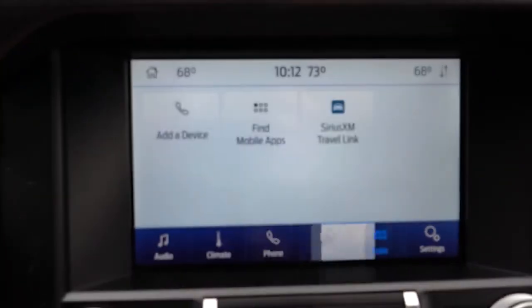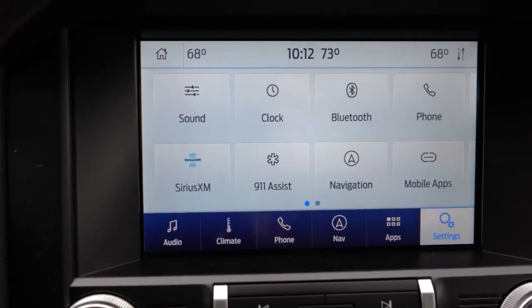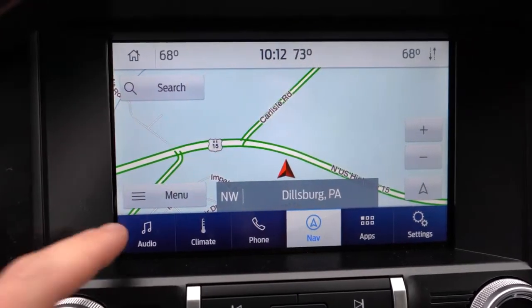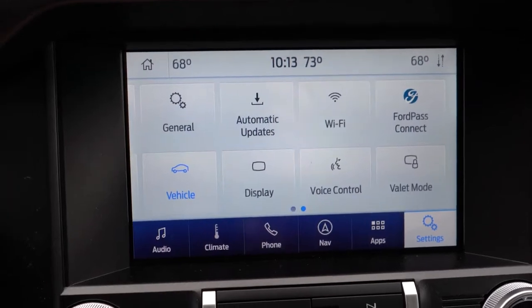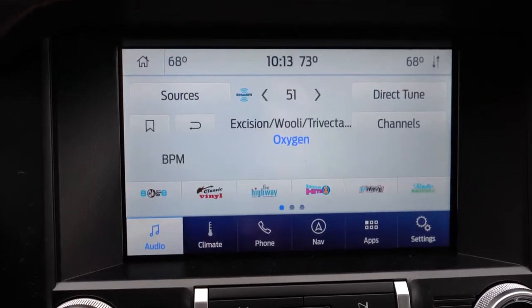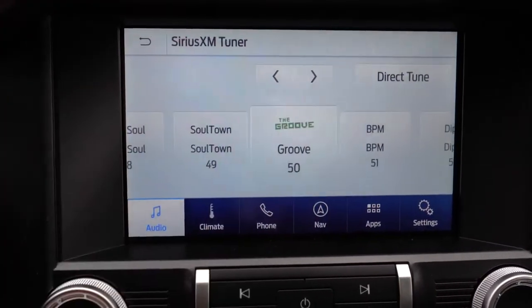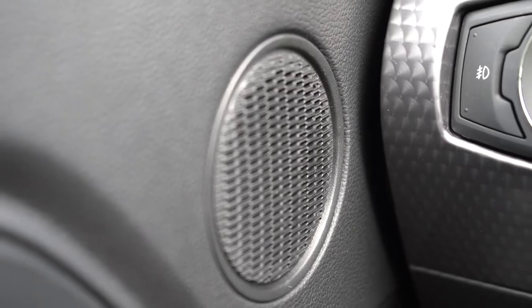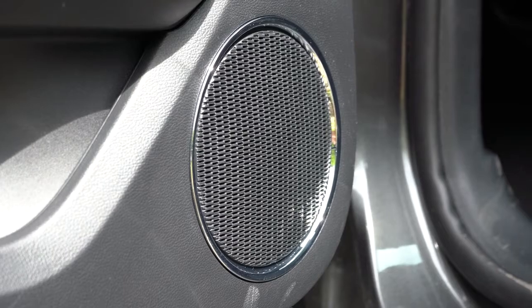The standard tech setup is the SYNC 4.2-inch display, which I don't recommend. I went with the SYNC 3 8-inch color touchscreen — available with the premium package or the base 301A package. Bluetooth and audio streaming come standard. Android Auto and Apple CarPlay only come with SYNC 3, giving you free navigation and Pandora integration. Factory navigation is $995. The standard sound system is 6 speakers; the premium package upgrades to 9 speakers; and there's an optional Bang & Olufsen 12-speaker system with a subwoofer for $995.